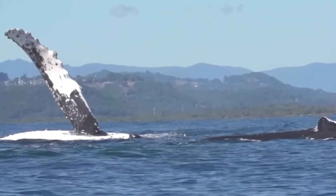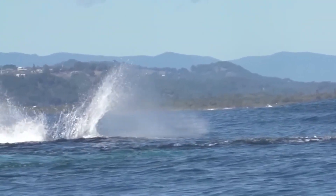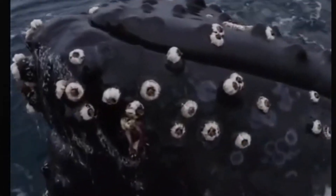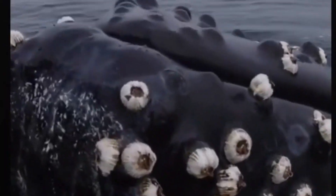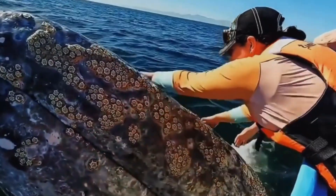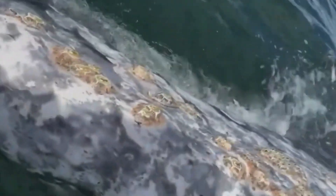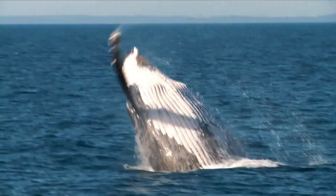Why don't whales just remove the barnacles? It's not that simple. Whales use several strategies to manage barnacles. One common method is rubbing against rocks, buoys, or other underwater structures to dislodge them. Some whales use their fins to scrape off barnacles, but due to their size, they can't reach every part of their bodies. Migration can also help — many barnacle species cannot survive in colder waters, so by migrating, whales can naturally reduce barnacle infestations.